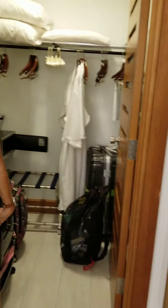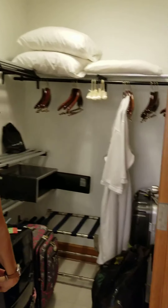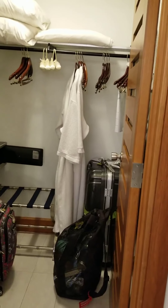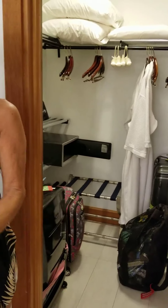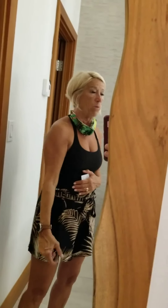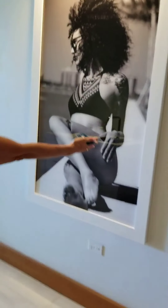You have your latrine over here as well as a beautiful walk-in closet that has many supplies of hangers, slippers, and robes. There's a safe that will fit a laptop and you put your own combination in. There's a floor-to-ceiling mirror here, which is great for women when they want to get ready for dinner as well as the men in their fancy clothes.